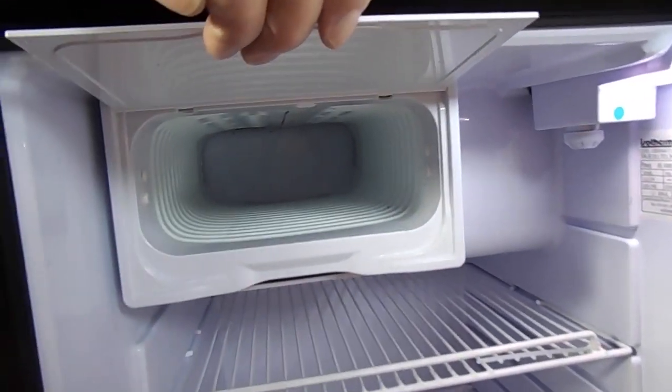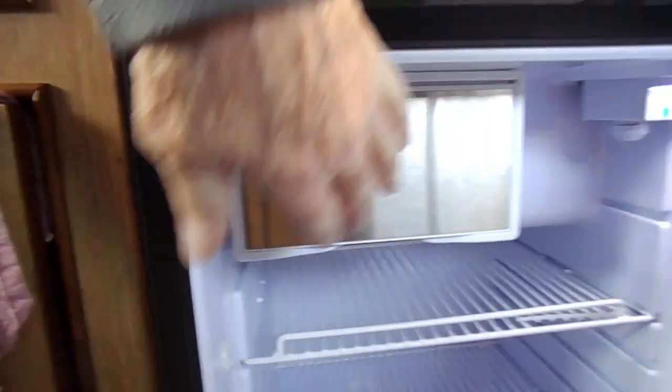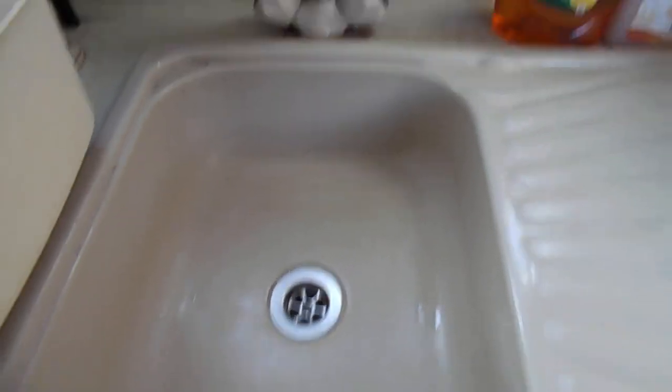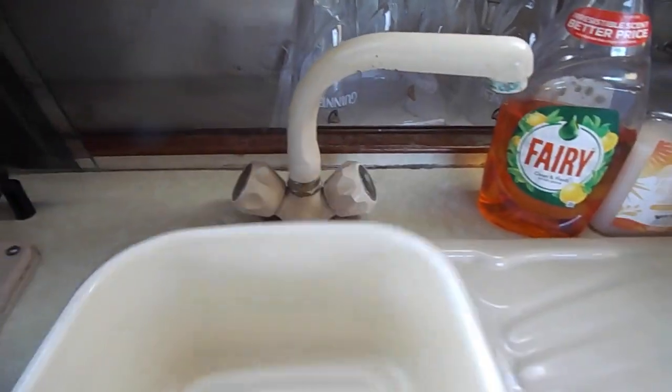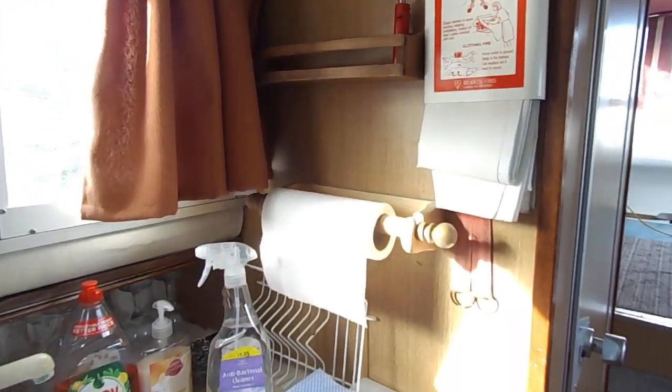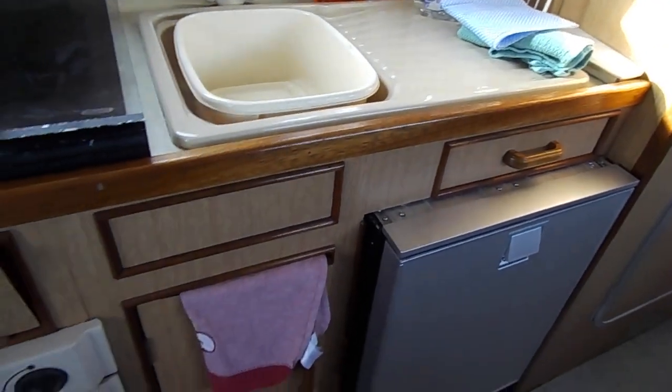There is a very deep freezing section which I can assure everybody does work very well indeed. On top of which we have the sink, mixer tap, all the usual bits and pieces, and glass storage or whatever you need them for, under the side decking. So that covers the galley area.